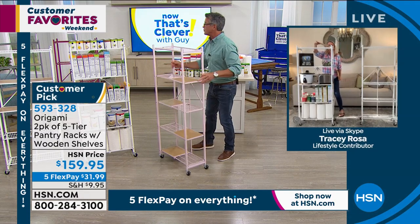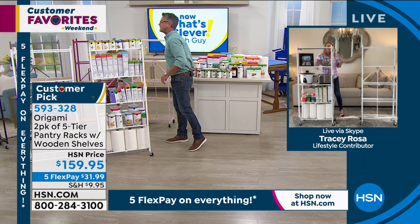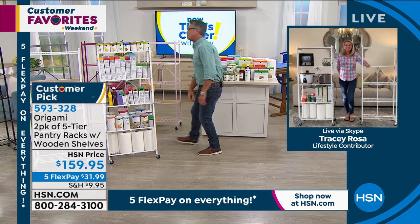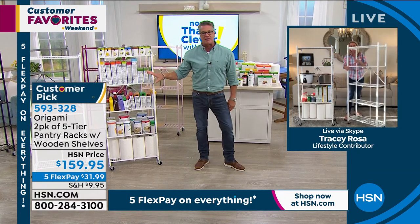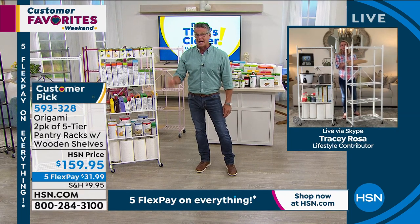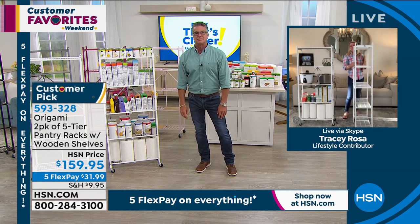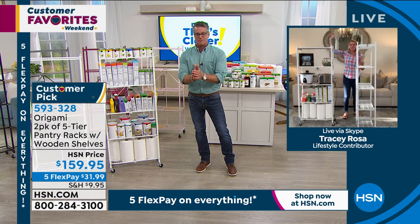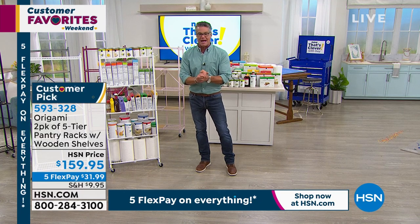Hundreds and hundreds of five-star reviews. Remember, I have all those colors still available: pink, burgundy, silver, black, sage, navy, red, pewter, vintage bronze, and white. Everybody that orders one will get another one — you'll get two all day for $159 with only $9.95 shipping. Tracy, thank you, darling. Happy Saturday, everyone. Item number 593-328 if you want to pick that up. Are we going to move right into the Bissell?